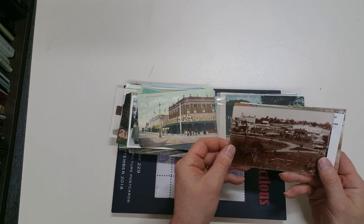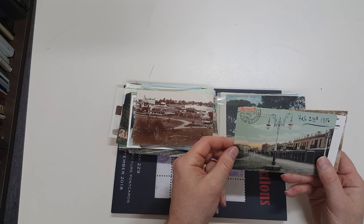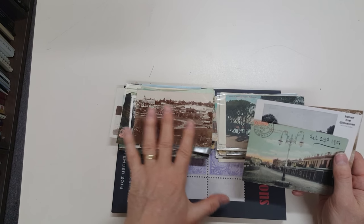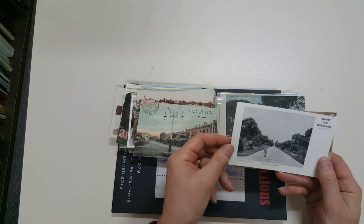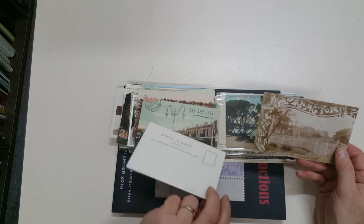Lovely shot of Moran and Cato at Malvern. The Canterbury Gardens, where Lakshini and I were married about 20 years ago. Nelson Place Williamstown — actually it's very different from how it looks there. Williamstown Botanic Gardens — it's a nice card.